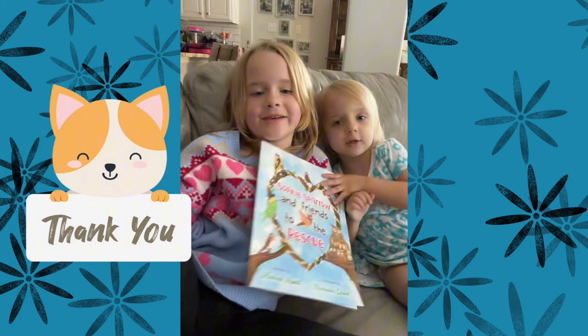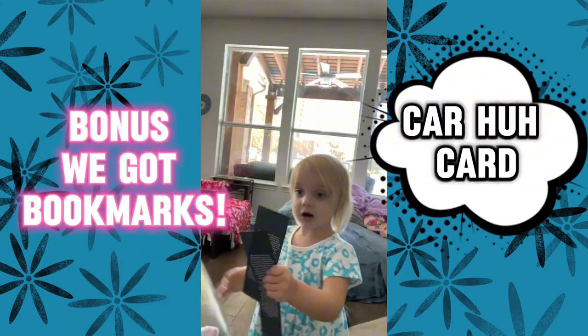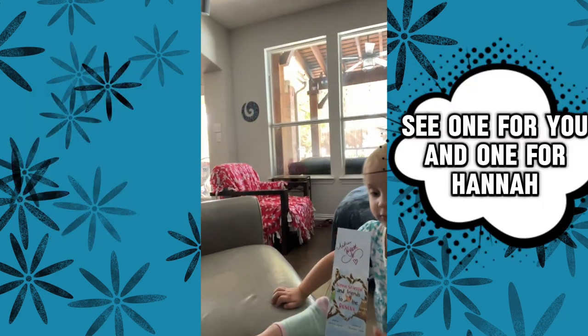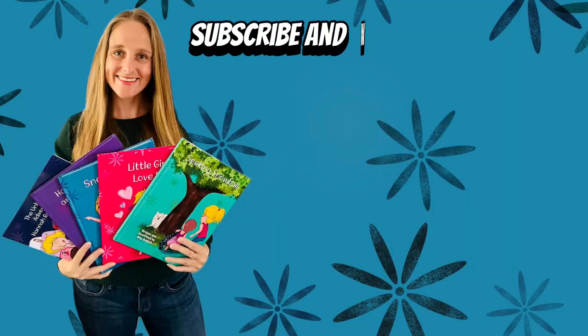Thank you. Thank you. Bye. Cards. What are those? Cards. Say they're bookmarks. Can you show mommy? Say one for you and one for Hannah. Mm-hmm. Do you like those? Uh huh.